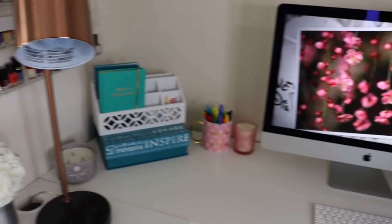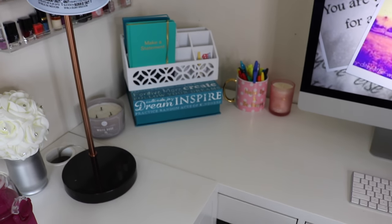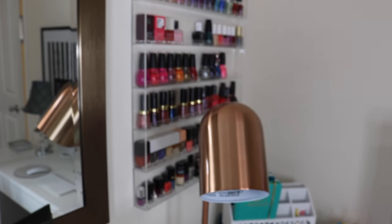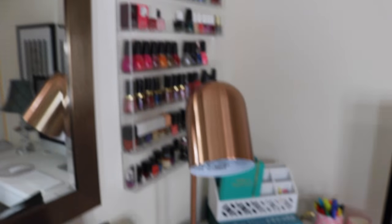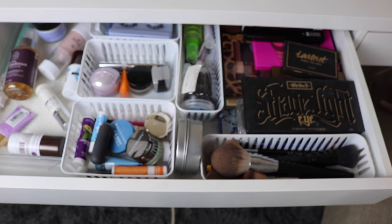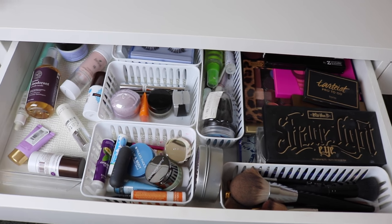I do have my other desk over here with my workstation but I'm not going to go through all of that because this is just my makeup collection video. I do show all of that in my reorganization video which I linked above. And I'm not going to go through all my nail polishes — I did get that polish rack from Amazon; I did get some questions about that last time I showed it, but it's really easy to find. I'll link it down below for you.